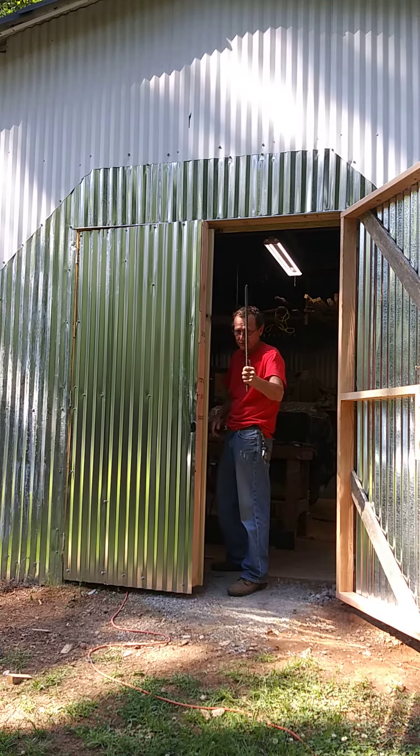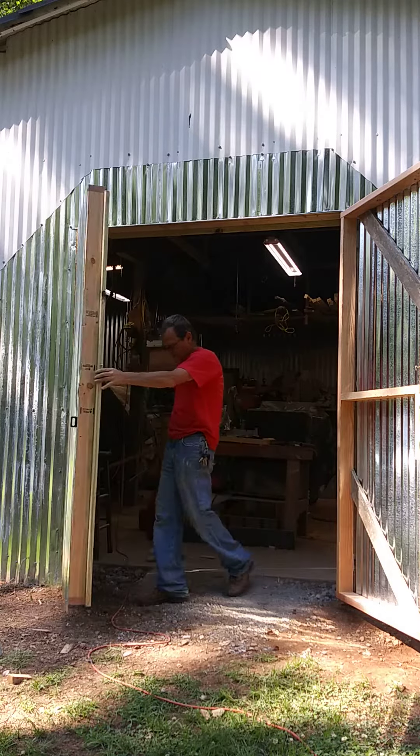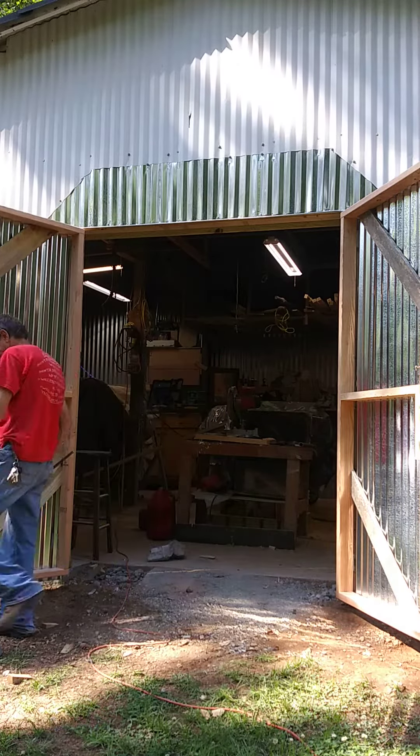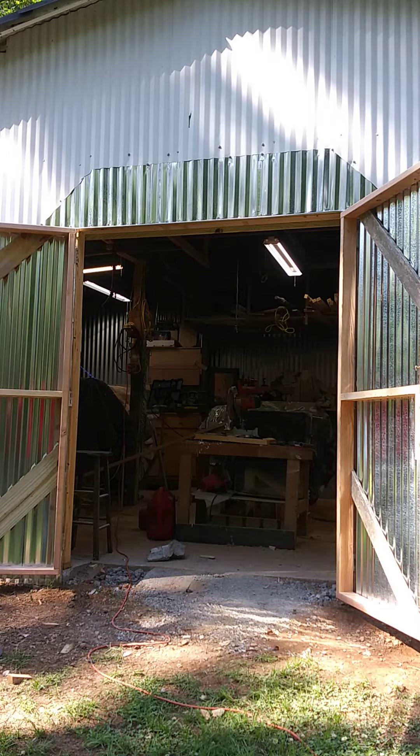That rebar holds it — it goes about that far into the ground. The door will open up that way, and I can open them all the way, or almost all the way, if I want to.